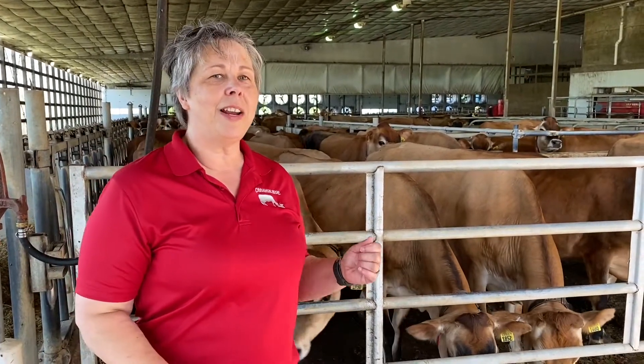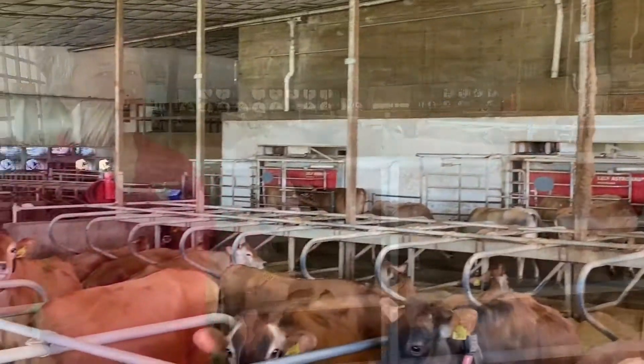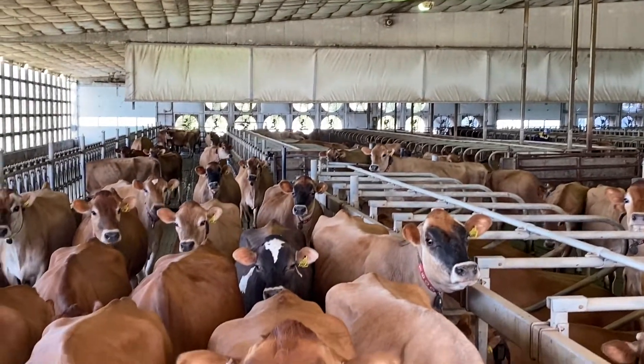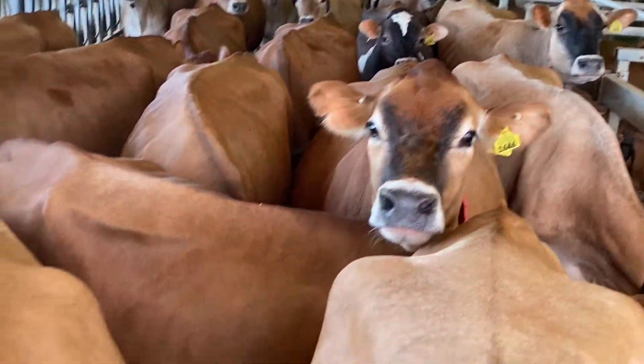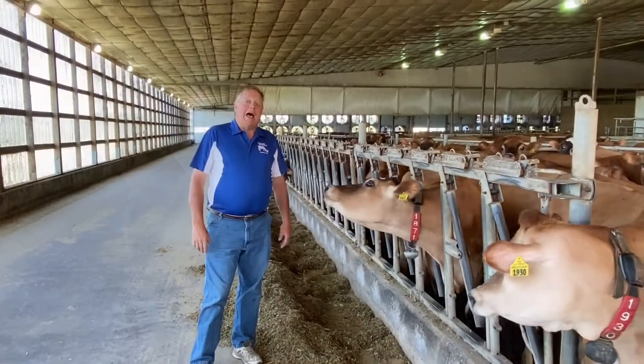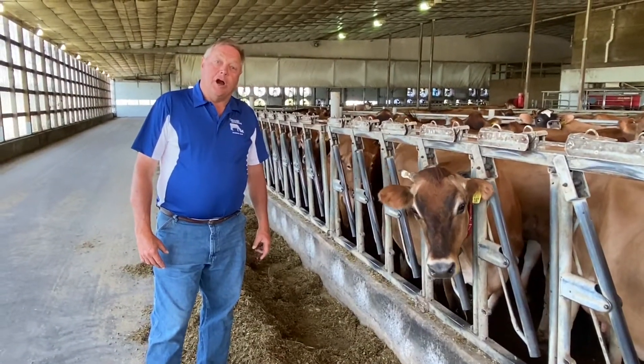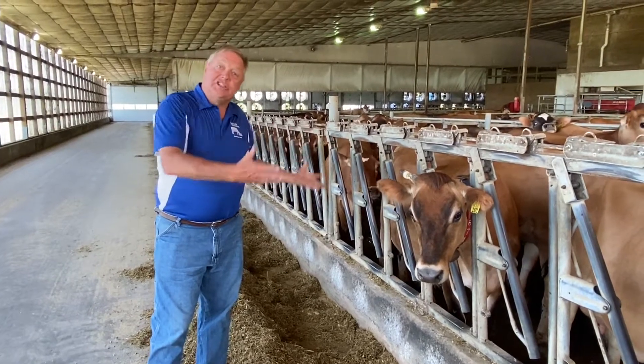So we're going to talk about our dairy cows today. I'm John Maxwell. I am owner, with Joan Maxwell, of Cinnamon Ridge Farms, and our daughter Amy runs the dairy.